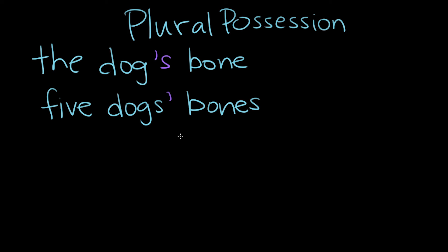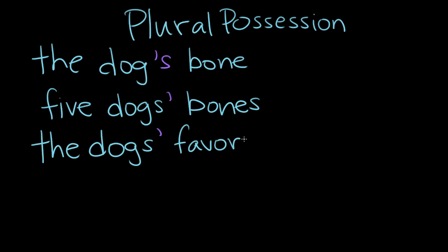But the apostrophe at the end isn't about there being multiple bones, right? It's about there being multiple dogs. So even if it's multiple dogs and they're possessing a singular thing — so five dogs all had the same favorite dog park, because it's the best dog park in the world — you would say the dogs' favorite park. Park is still singular, but dogs is plural, so that's why it's just apostrophe and no s afterwards.